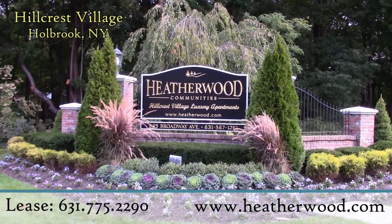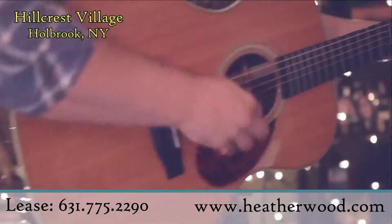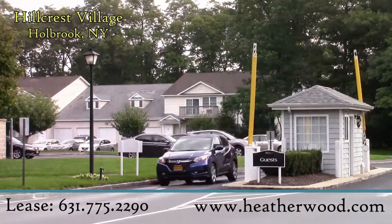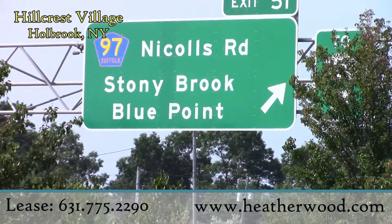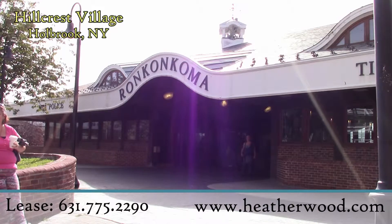Hillcrest Village is in a prime location for shopping, dining, and nightlife. And if you're a commuter, Hillcrest Village offers quick access to Sunrise Highway, the Long Island Expressway, Long Island Railroad, and MacArthur Airport.